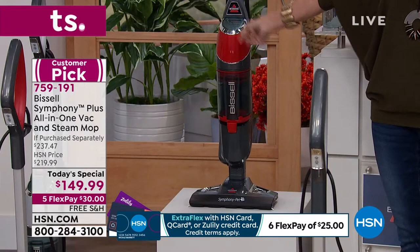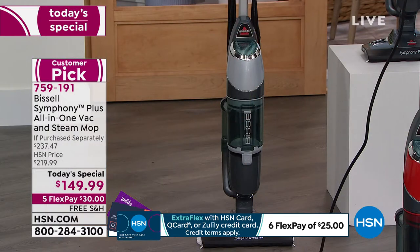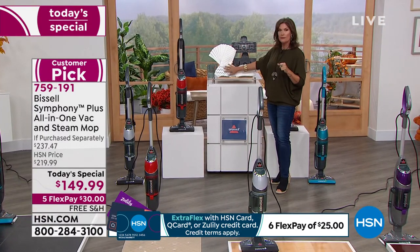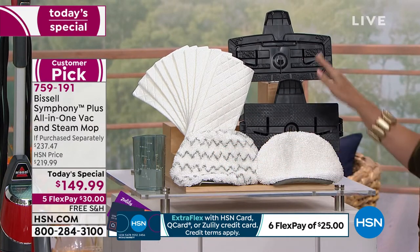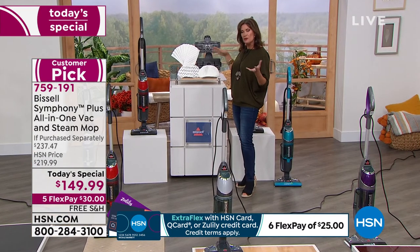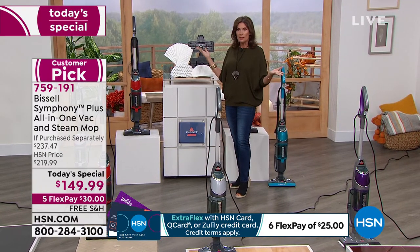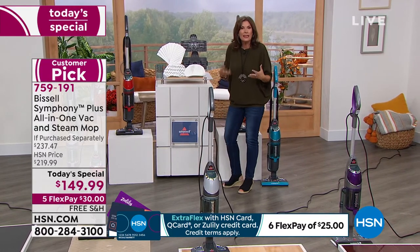Five flex payments, $30 free shipping and handling. You get the newest cleaning technology. Why would you just buy a steam cleaner or just a cyclonic vacuum? This is both. When you want the solo vacuum or solo steam cleaner, it works both ways. Red is getting very limited - 650 left. Titanium is our best seller on the day. The exclusive configuration includes two microfiber cloths with scrubbies, one traditional cloth, and a carpet refresher.